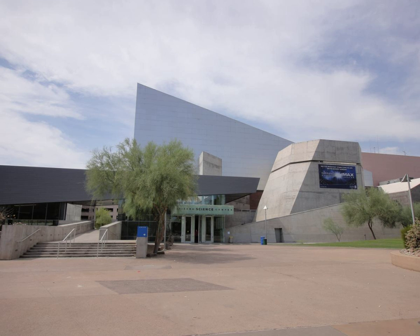Arizona Science Center, formerly the Arizona Museum of Science and Technology, was conceived in 1980 as a pilot science center by the Junior League of Phoenix. Incorporated as a private non-profit corporation in 1982, the science center opened its doors to the public in 1984 as a small 10,000-square-foot storefront exhibition space located in the parking garage level of the downtown Phoenix Hyatt.